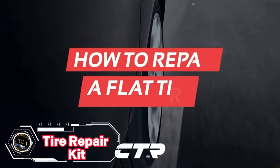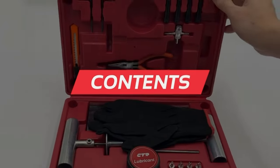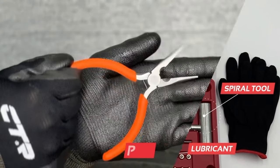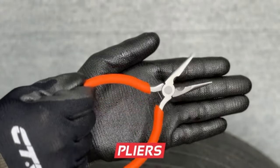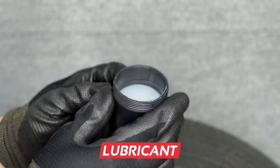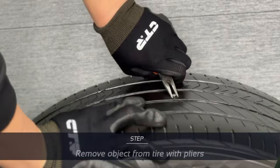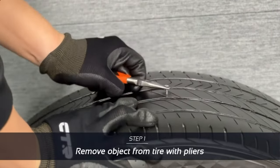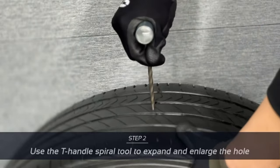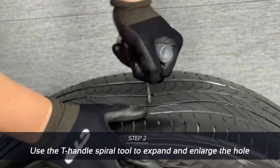If you are looking for a professional-grade tire repair kit, check out the CTR Heavy Duty Tire Repair Kit. This kit contains 68 pieces of high-quality tools and accessories, including a T-handle rasp tool, a T-handle needle tool, and 30 superior brown tire plugs. You can easily fix any tubeless tire punctures with this kit, whether you drive a car, truck, RV, SUV, ATV, motorcycle, tractor, or trailer. The kit also comes with a retractable cutter knife, hex tools, pliers, and gloves for your convenience.